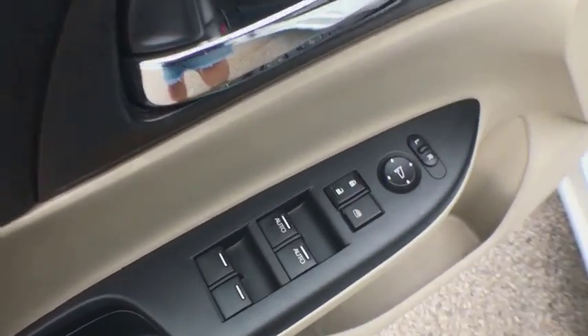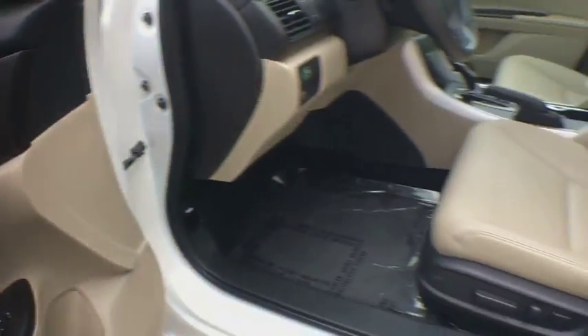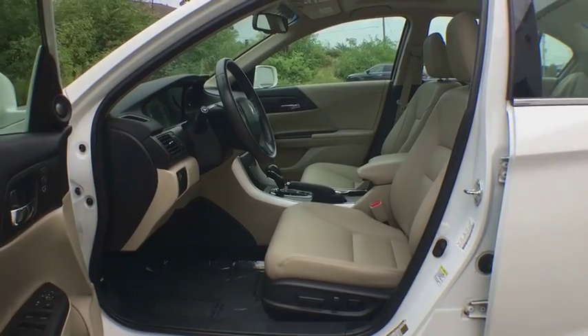Rear window defroster, brake assist, vehicle stability assist, power moonroof, ventilated front disc brakes, tachometer. Come take a test drive today.